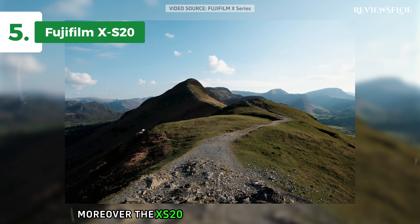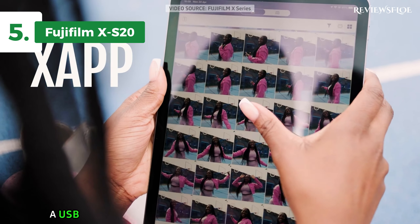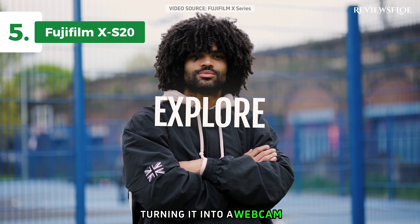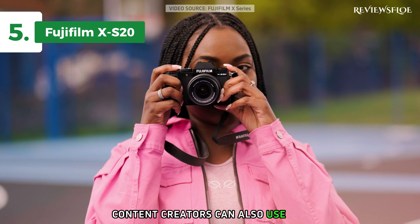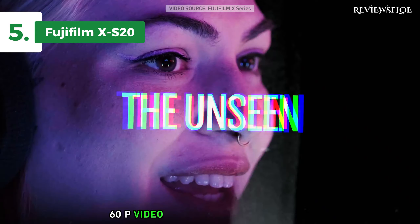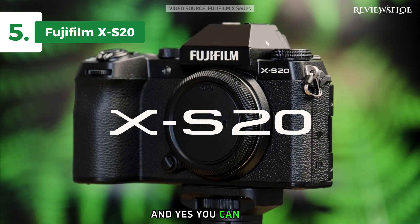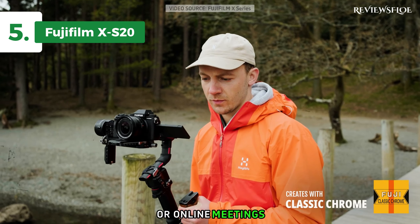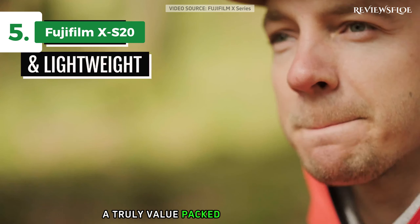Moreover, the X-S20 introduces a new vlog mode to simplify vlog production. A USB Type-C cable can connect the camera to a computer, turning it into a webcam without any additional software. Content creators can also use OBS with the X-S20 to stream 4K 60p video directly from the camera to their preferred online streaming platform. And yes, you can still use movie simulation modes during live streaming or online meetings. Here's to the Fujifilm X-S20, a truly value-packed vlogging camera.